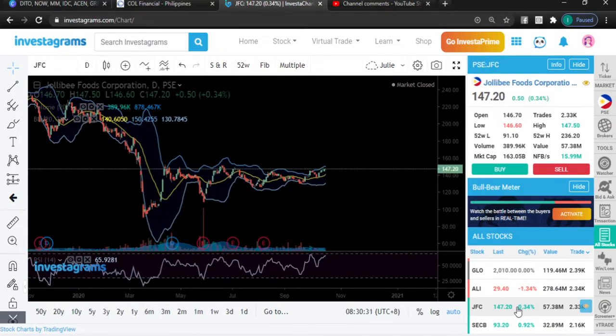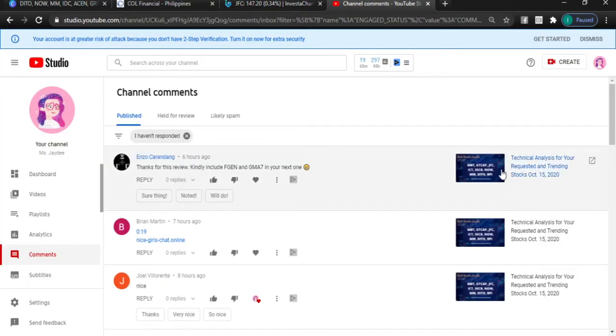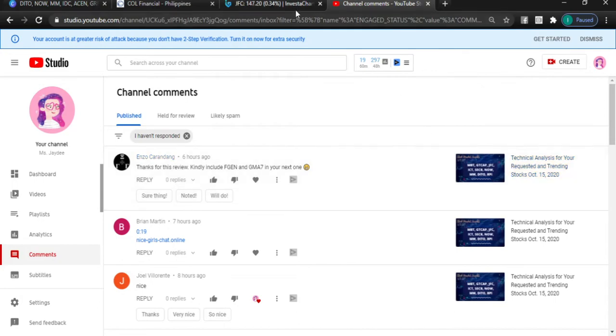JFC — have I talked about this last night? Yes, I already talked about it last night, so you can just watch the video I created from yesterday. I already have some insights for JFC.